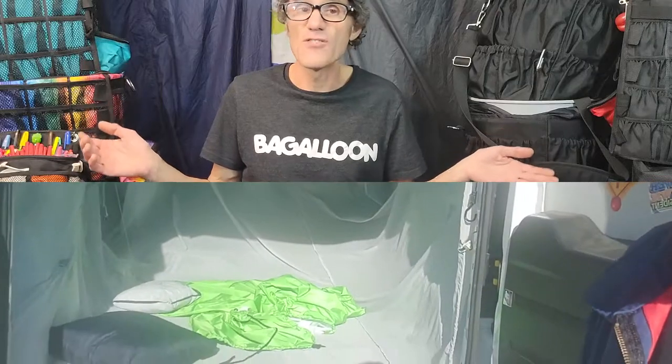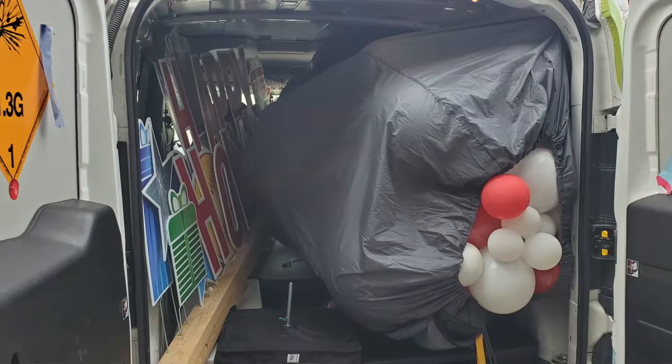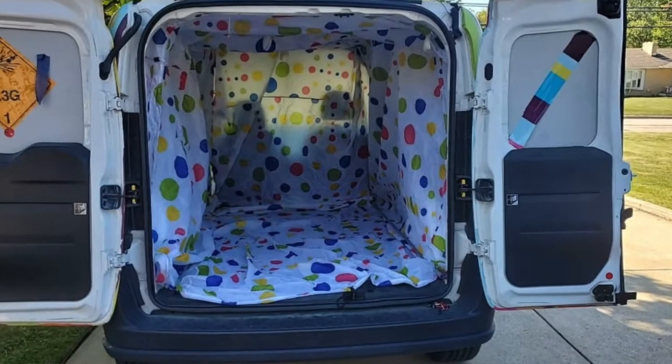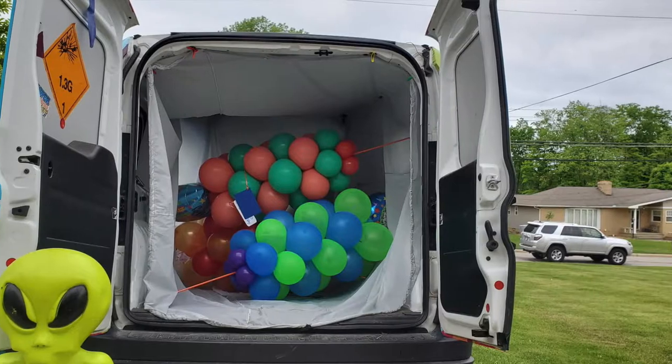The van bag is 60 by 60 by 60 by 100 inches, so it fits my entire van. I never have to worry about cleaning my van since I use it for many other things besides balloons. I can magnet it to the top, and when I'm doing a balloon delivery I drop down the bag and load everything in. I will see you at Float in 2022.